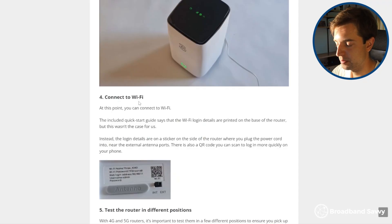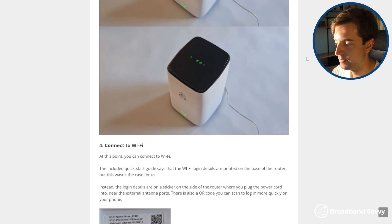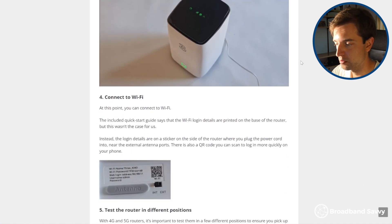Another area where the 5G hub performs really well, although people don't realise it, is WiFi. The 5G hub is WiFi 6 compatible, while the 4G hub isn't. We found that the 5G hub tended to offer better signal, especially over long distances, and it was also better at dealing with obstacles like brick walls. So if you're in a medium to large size house, the 5G hub performs a lot better on WiFi.